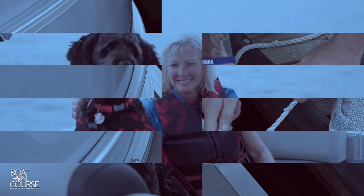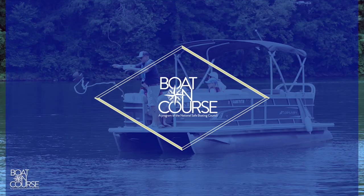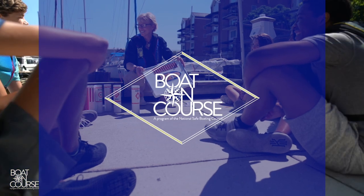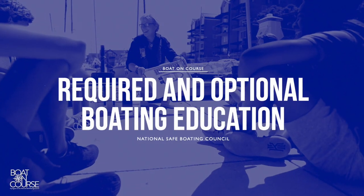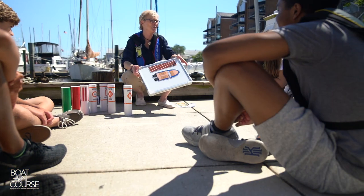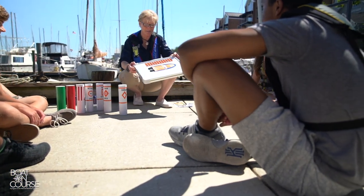Today from Boat On Course, you'll learn all about required and optional boating education. Whether you're new to boating or brushing up on skills, you've come to the right spot. We encourage you to watch each episode of Boat On Course and test your knowledge by completing the accompanying quiz.